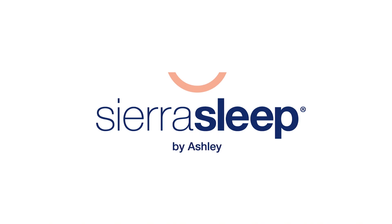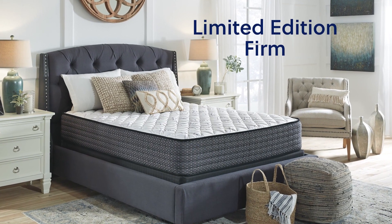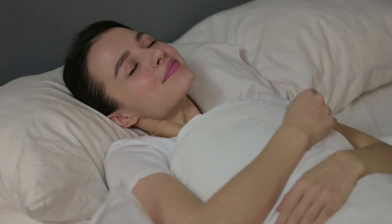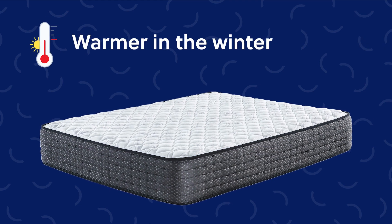Refreshing sleep is closer than you know, especially if you sleep on your stomach or back. Introducing the Limited Edition Firm Mattress from Sierra Sleep by Ashley. Imagine a mattress with a firmness that soothes your body with its cotton soft cover for a sleep that's cooler in the summer and warmer in the winter.